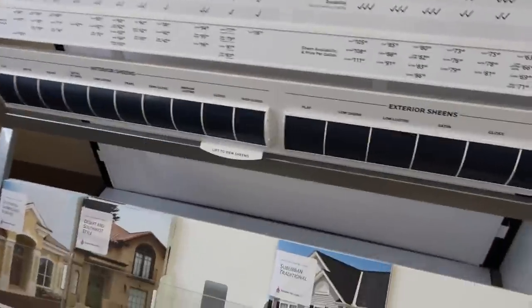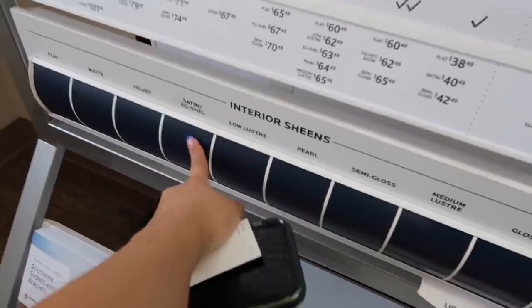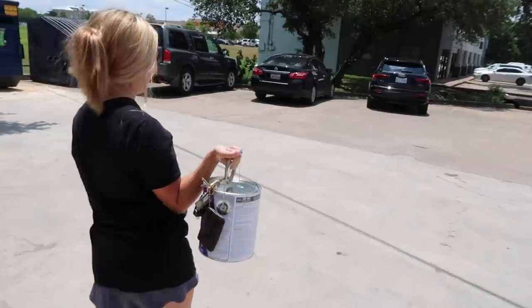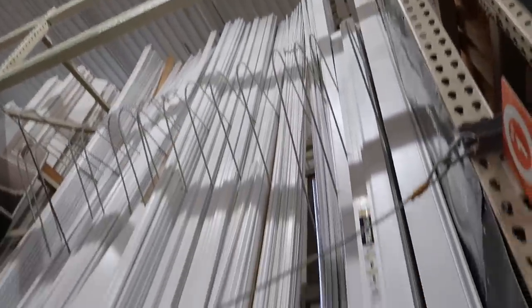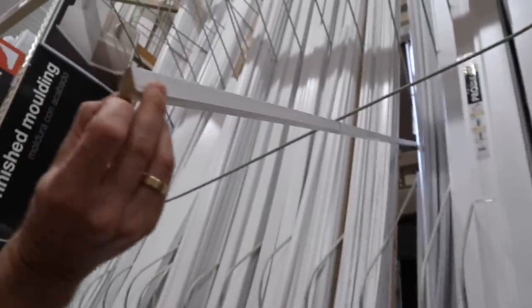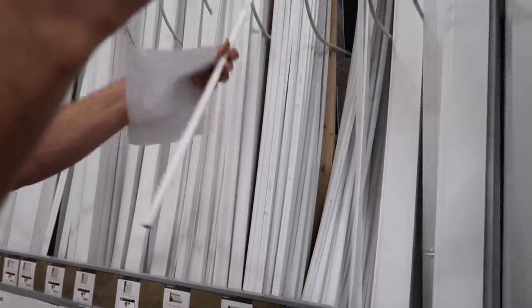There are so many finishes. I went with the eggshell and got the extra white paint — it's kind of heavy. Now we're looking at quarter rounds that go around the room. You can decide if you want the smaller quarter round or the larger size.